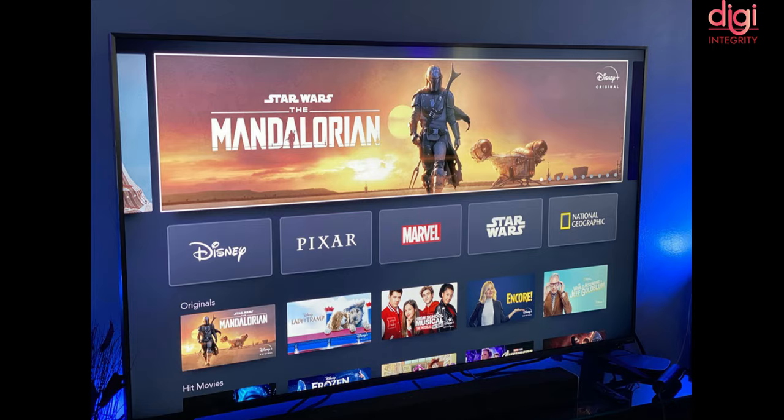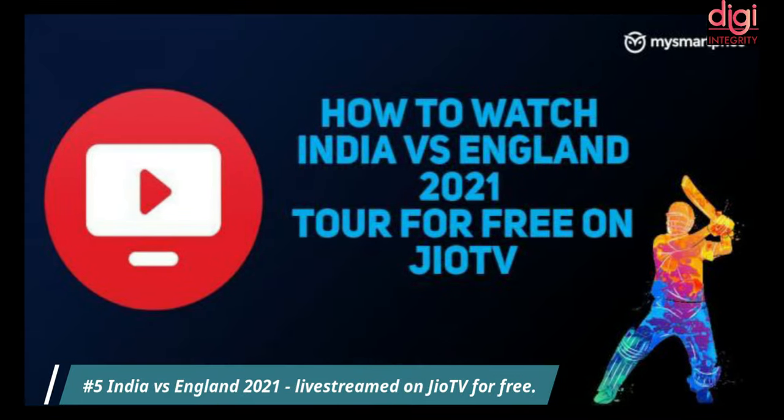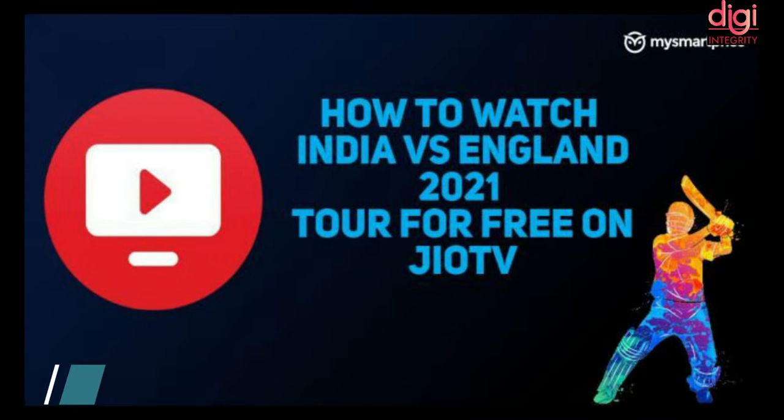India's Disney Plus Hotstar accounts for one-third of the platform's global subscriber base. You can now watch the England Tour of India 2021 live for free without a Disney Plus Hotstar subscription — it will be live streamed on Jio TV for free.